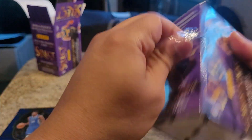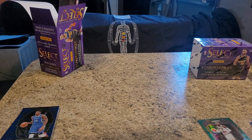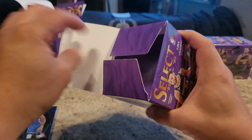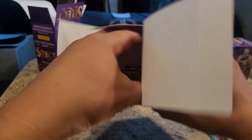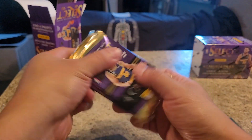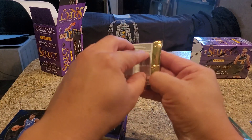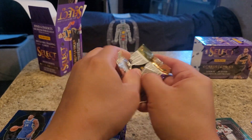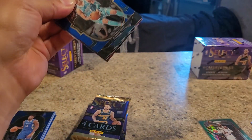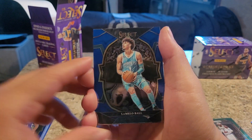Let's hopefully Select will get us a better pull. With their much straighter, flatter deck. I want to get an autograph card from Select - that would be nice. Got another LaMelo Ball. I feel like I pulled him in the last video. Actually I know I pulled him - pulled him twice.